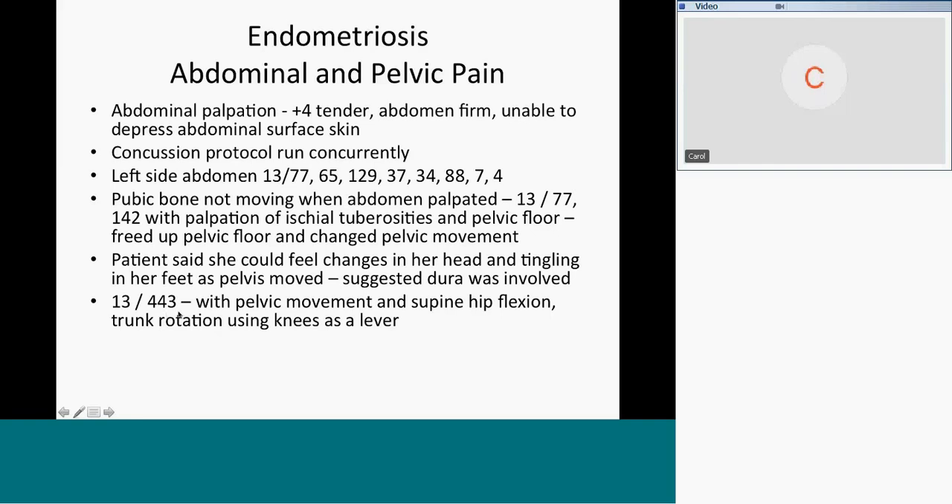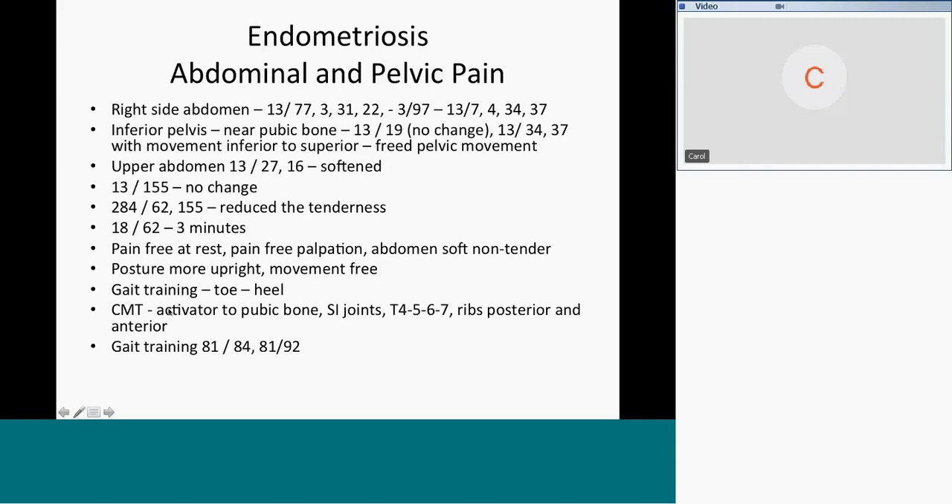The whole pelvis freed up, her headache went away, her head tipped back, and everything got easier. That was something I would not have predicted — I've never done it before in a pelvic pain patient. But the patient said she could feel changes in her head and tingling in her feet as the pelvis moved, and that's what told me to use the dura. The frequency response really figures out the connection to the patient's symptoms and reports.